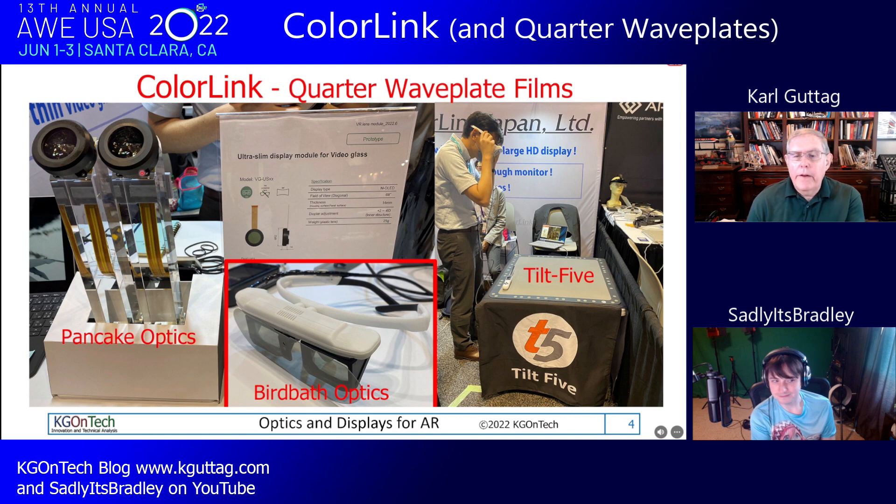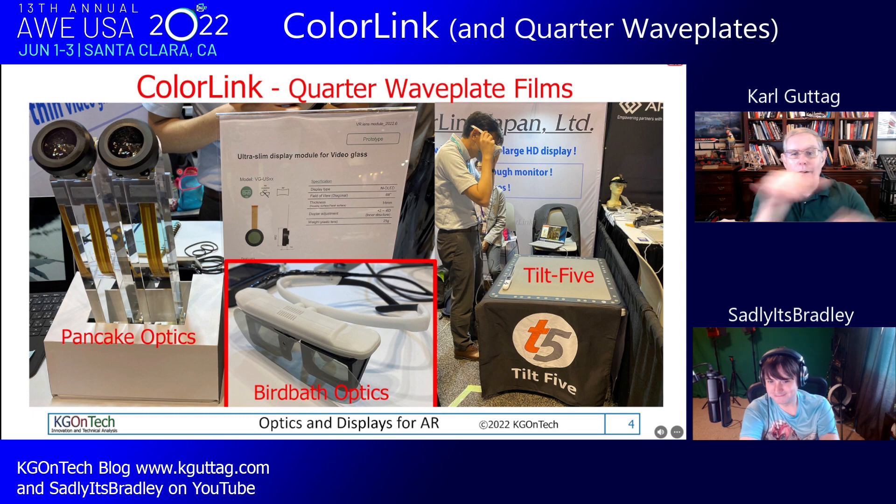Even though an OLED used in pancake optics emits unpolarized light, putting a polarizer in gives up about 60% of brightness right off the bat. But the power of having polarized light is that you can switch it and use quarter wave plates to change the polarization, directing light in different directions by controlling its polarization state.